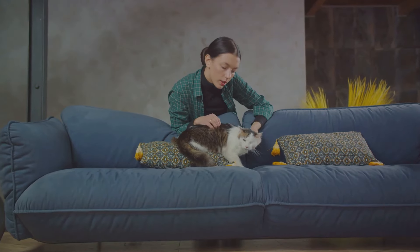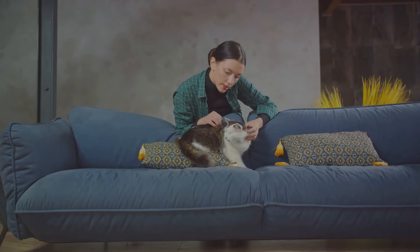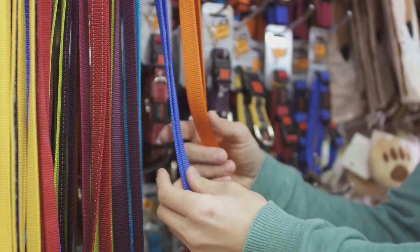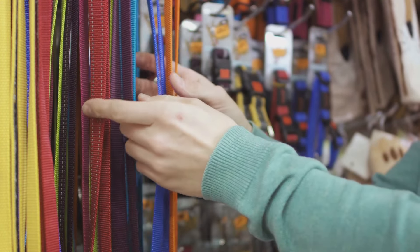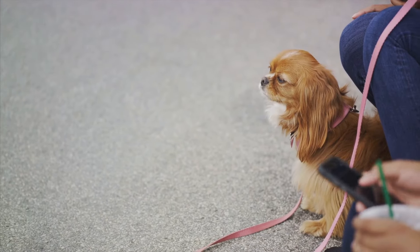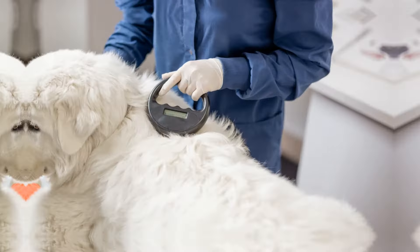And lastly, don't forget a sturdy leash or a carrier. You never know when you might need to move quickly or keep your pet secure. Remember, a well-prepared kit can be a lifesaver. After all, our furry friends depend on us to keep them safe and sound.